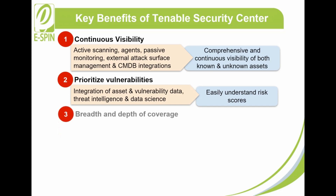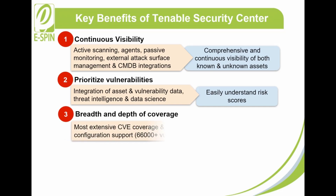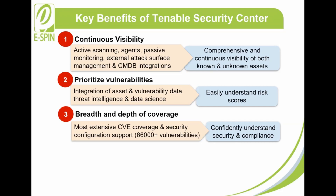3. Breadth and Depth of Coverage: Tenable has the industry's most extensive CVE coverage and security configuration support with more than 66,000 vulnerabilities. Tenable Security Center therefore enables you to confidently understand your security and compliance.